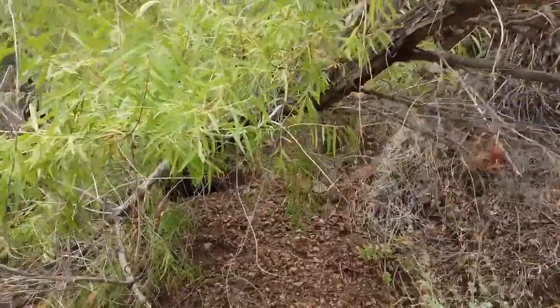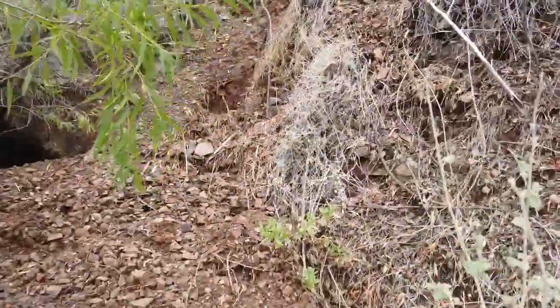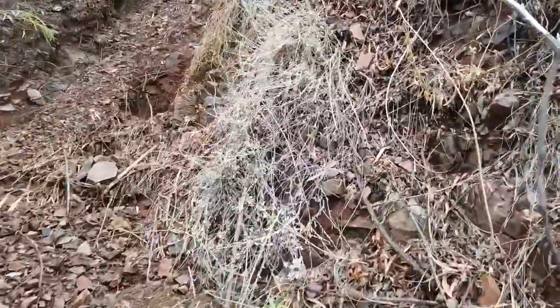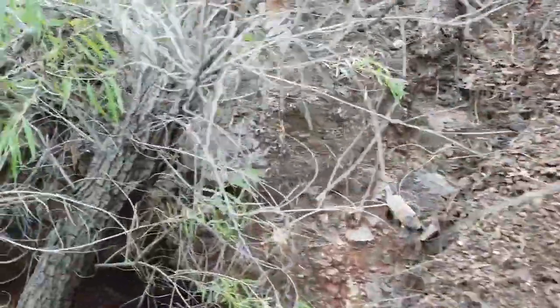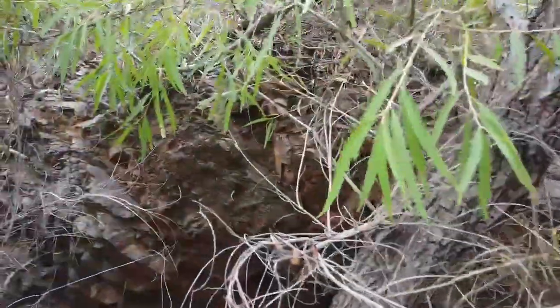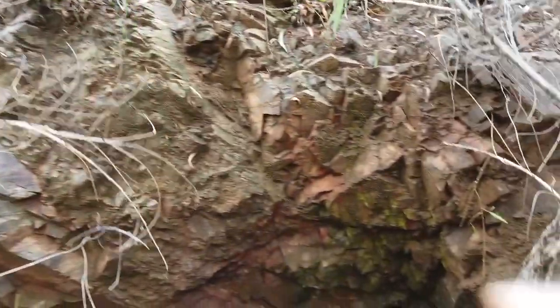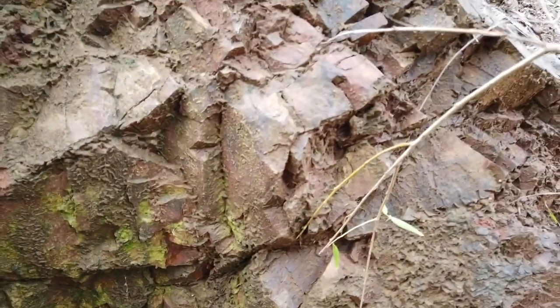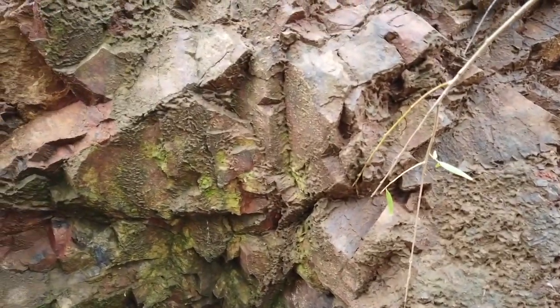I'm walking you up to this mine now. Probably the nicest thing about it is it's pretty secluded — you won't even know you're on it unless you're within a couple of feet of it. It's that hidden, and I believe that's one of the reasons why it remains hidden to this day.